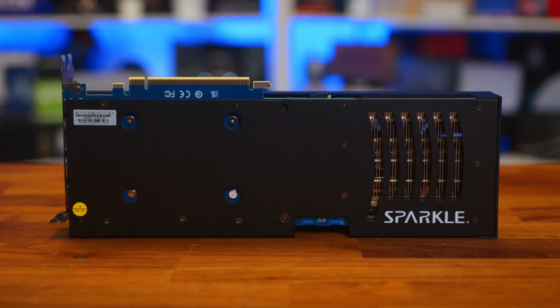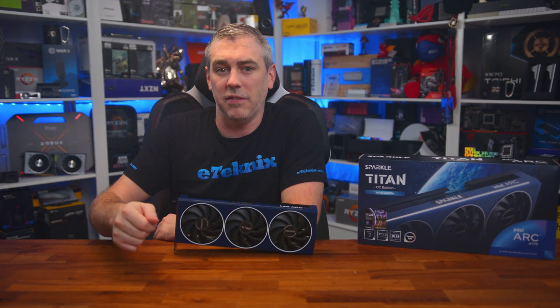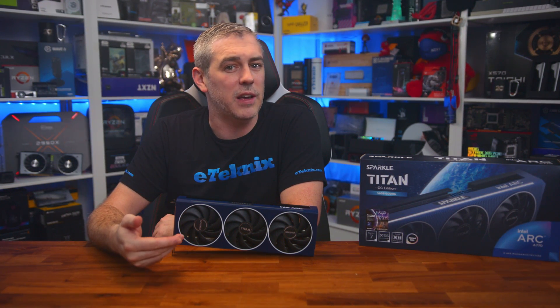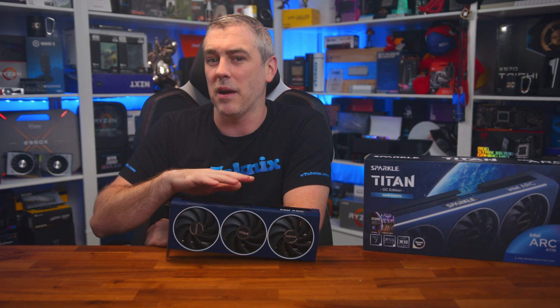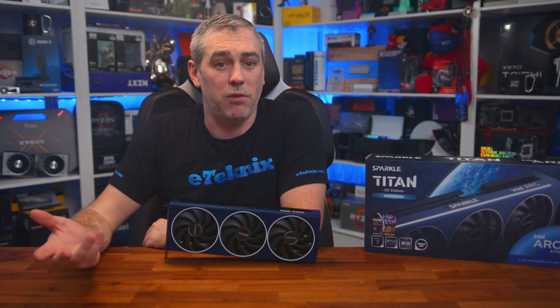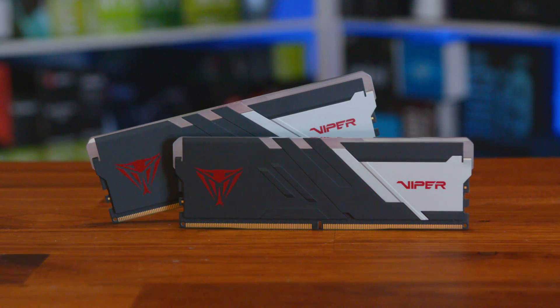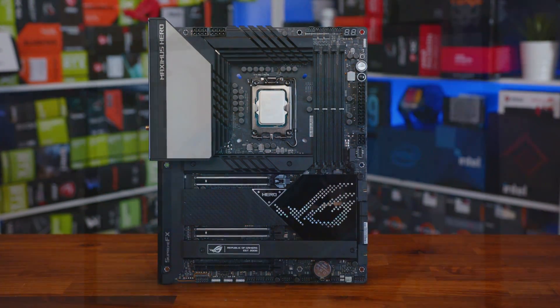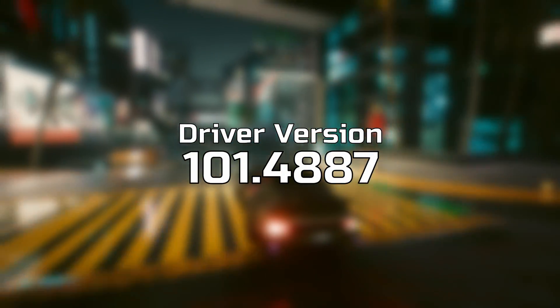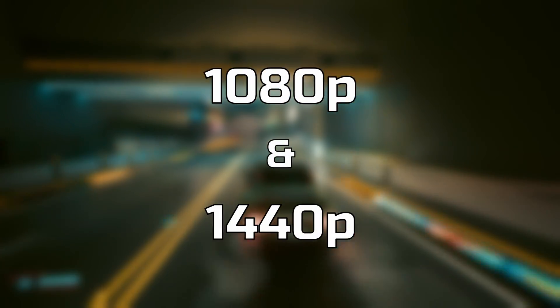The A750 and the A770 are based on the same DG2 512 GPU processor and the same ACM G10 variant. So at the crux of it all, you have a slightly higher spec than the A750 and a slightly faster clock speed. I'm not expecting much difference between them, apart from where VRAM may cause issues and that 16GB may come in a lot more handy. Our test system consists of an Intel Core i9-12900K and 32GB of Patriot Viper Venom 6200 MHz DDR5 memory on an ASUS ROG Maximus Hero Z690 motherboard, running Windows 11 with the Intel Arc 4887 driver, focusing on 1080p and 1440p.